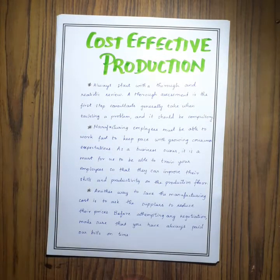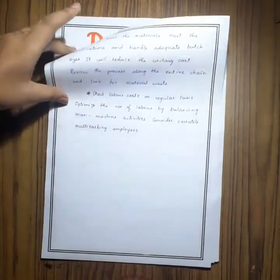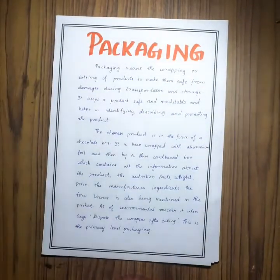Next come the cost-effective production techniques, where we use resources properly and efficiently without wasting them. Next is the packaging.